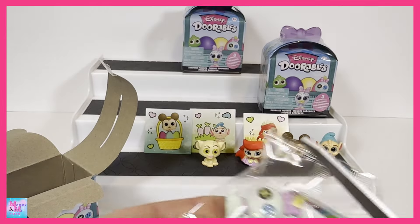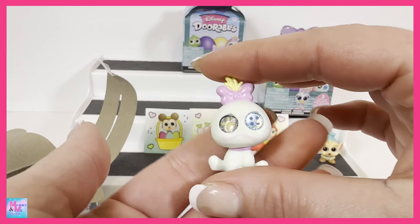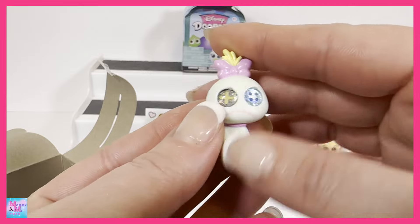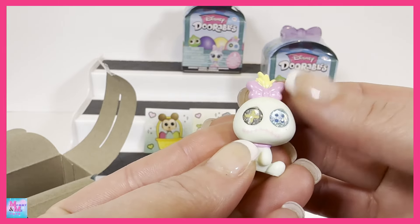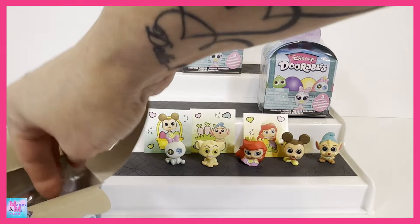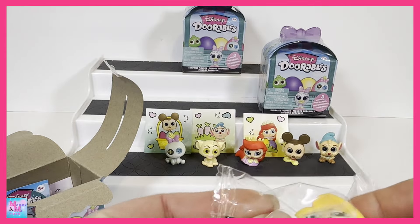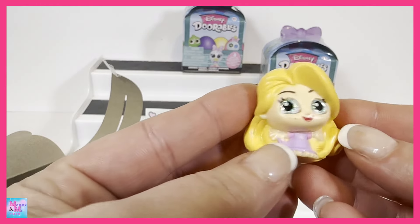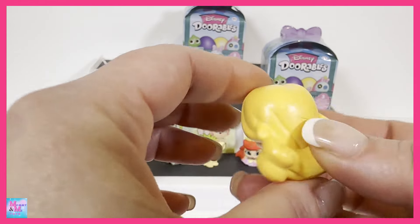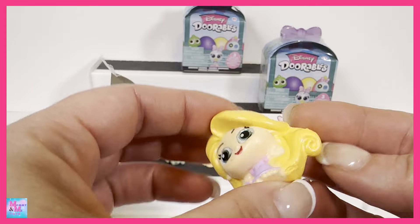This one right here, we got Gus Gus. Another thing I didn't really look at — there are rares! Gus Gus is a common and Mickey is a common. Bo Peep, the one I want the most, is going to be an ultra rare. Flounder is an ultra rare, and Pluto. Then we have Nala, Dory, and Pascal who are also rares. Cinderella is also an ultra rare. But here is Gus Gus — nice little pastel shirt on and I love that cute little blue hat.